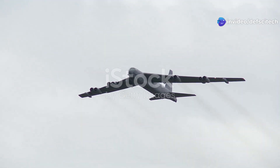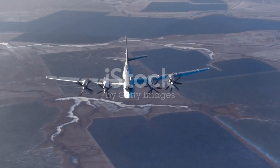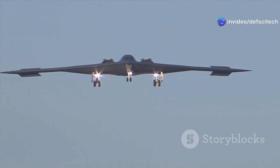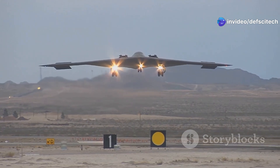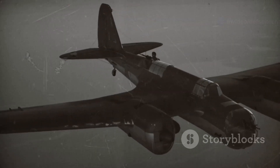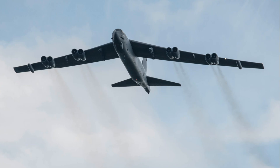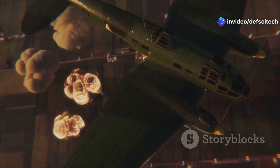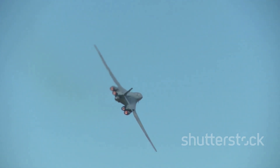The B-52 Stratofortress is an iconic aircraft that has served the United States Air Force for over half a century. This long-range heavy bomber is known for its distinctive profile, easily recognizable with its eight powerful engines and swept-back wings. It has become a symbol of American air power. The B-52 was originally designed during the Cold War, with a mission to deliver nuclear weapons, but its role expanded over time into a versatile bomber capable of conventional warfare.